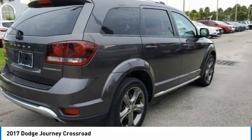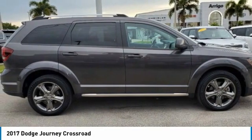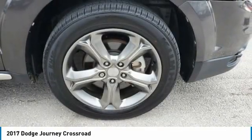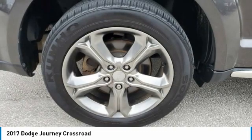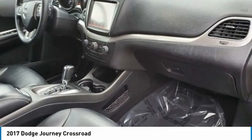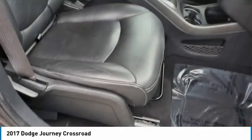Radio UConnect 3C 8.4 Display, Rear Air Conditioning, Rear Window Defroster, Remote Keyless Entry, Steering Wheel Mounted Audio Controls, Sun Visors with Rear Illuminated Vanity Mirrors, Tip Start, Universal Garage Door Opener, Wheels: 19x7 Hyper Black Aluminum. Recent Arrival — Odometer is 1,217 miles below market average.